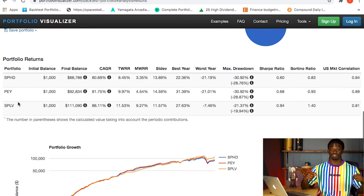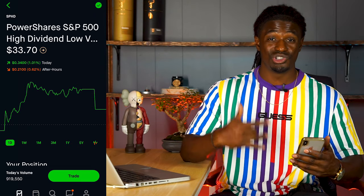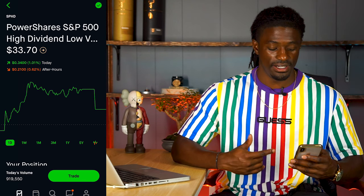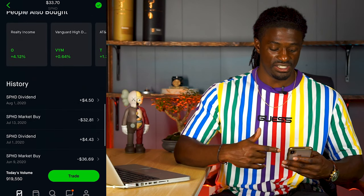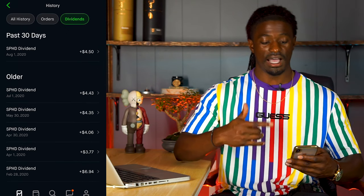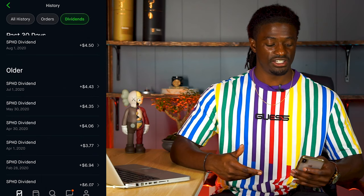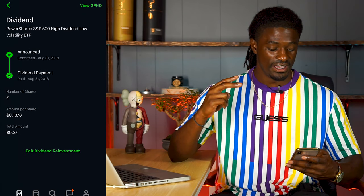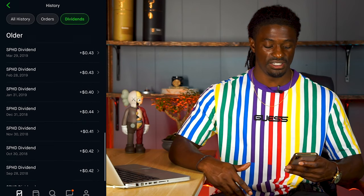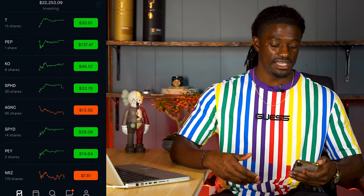Subscribe if you don't want to miss that. I'm over on Robinhood now - I did fall into the SPHD YouTube trap. I own about 30 shares of SPHD and I've been getting paid over $4.50 every single month in dividends. My latest payout was for 29 shares and I have one coming in August for 30 shares. I started with just two shares, so it's been amazing growth.